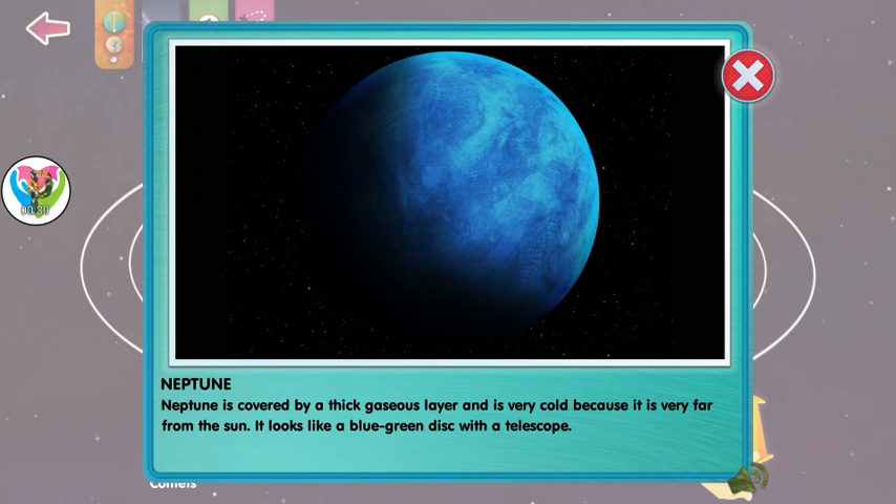Neptune is covered by a thick gaseous layer and is very cold because it's very far from the sun. It looks like a blue-green disk with a telescope.